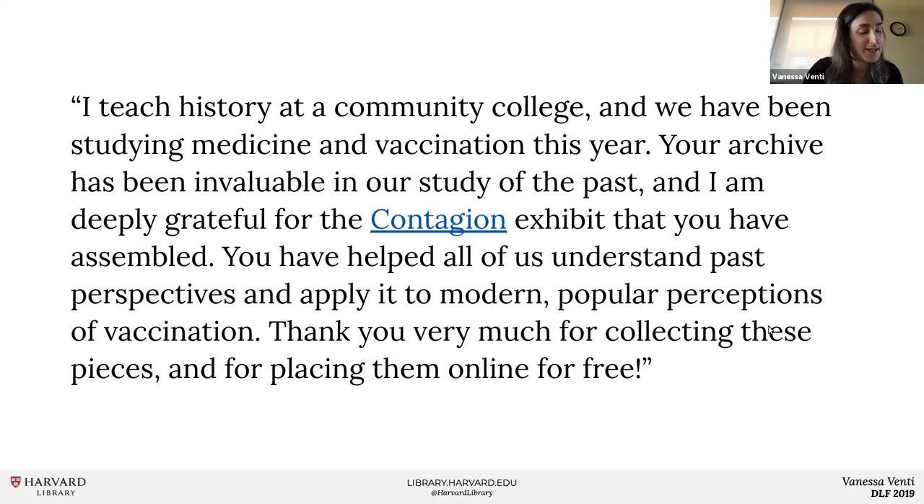Before I go into the details, I love starting with this quote because it gets to the heart of why this work is so important. 'I teach history at a community college and we've been studying medicine and vaccination this year. Your archive has been invaluable in our study of the past and I'm deeply grateful for the contagion exhibit that you've assembled. You've helped us all understand past perspectives and apply it to modern popular perceptions of vaccination. Thank you for collecting these pieces and placing them online for free.'